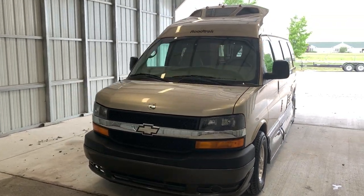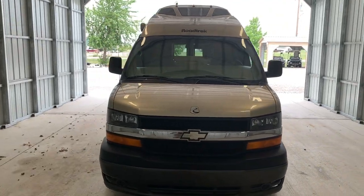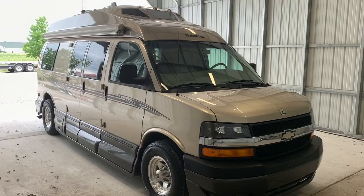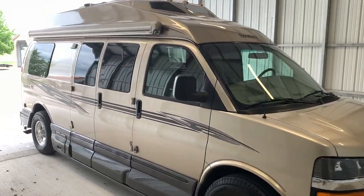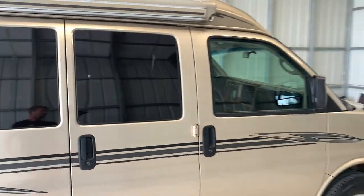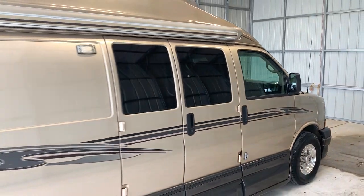Hi there folks, this is Levi Kuhn at Kuhn Truck and RV, your Class B and B Plus RV Specialists. Please check out our website at truckandrv.com — that's truckandrv.com — to view all of our inventory. We'll put a direct link to this particular RV in the description below.